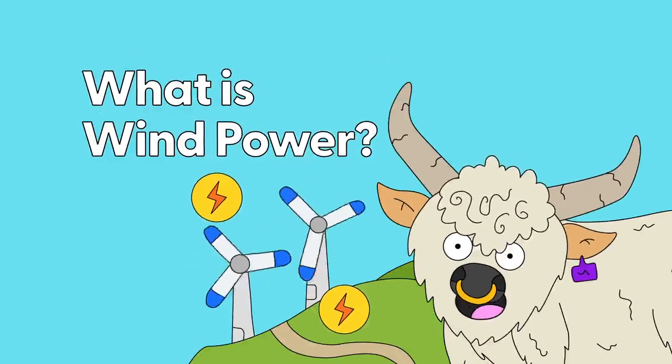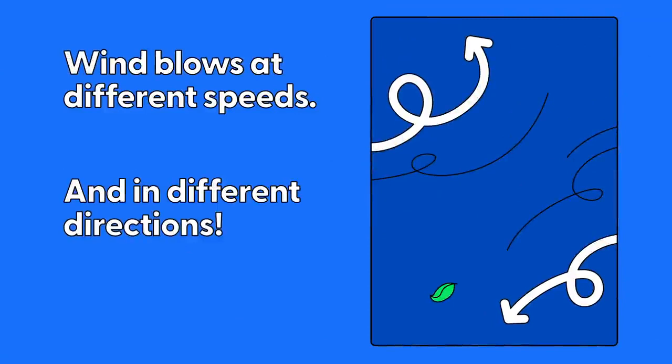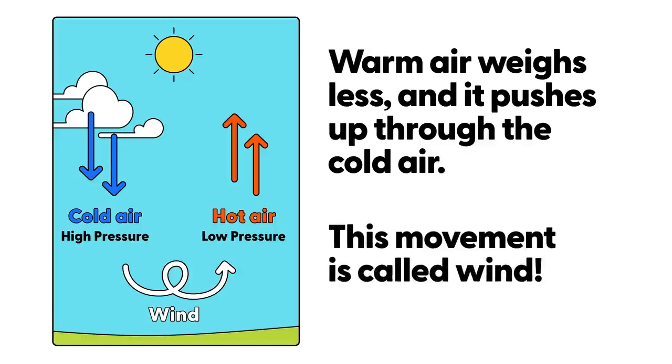What is wind power? Wind blows at different speeds and in different directions. Wind is warm and cool air moving around in the Earth's atmosphere. Warm air weighs less and it pushes up through the cold air. This movement is called wind.